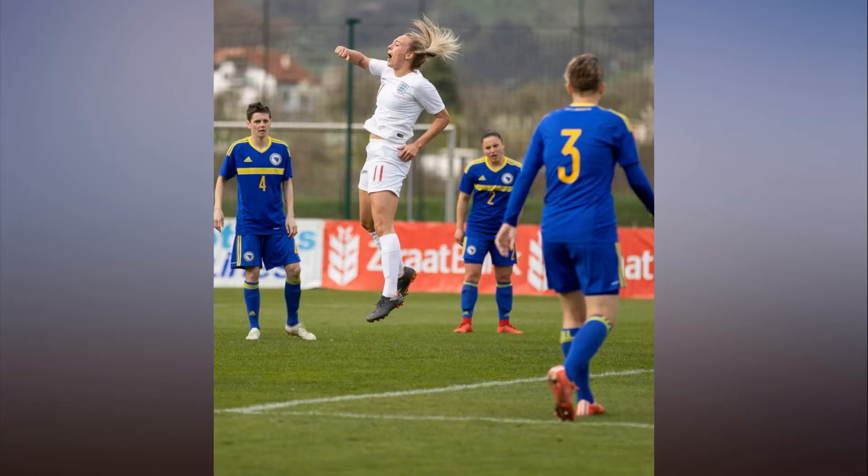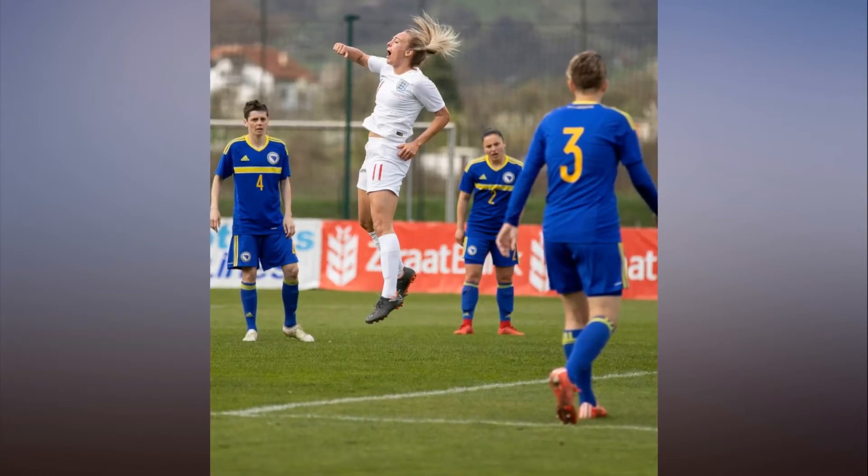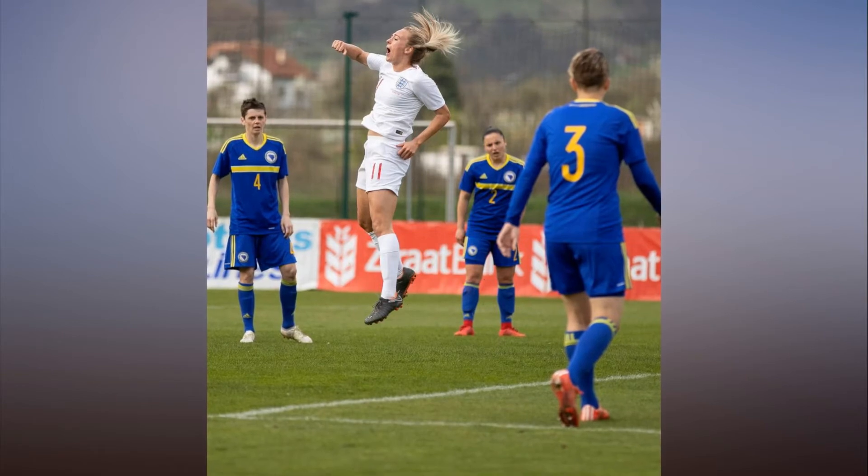England 2, Bosnia and Herzegovina 0. Tony Duggan and Jodie Taylor help England top their World Cup qualifying group.